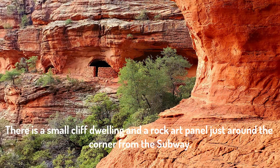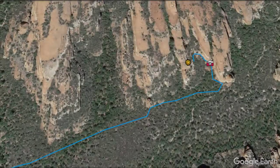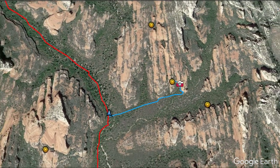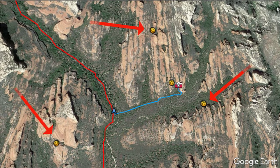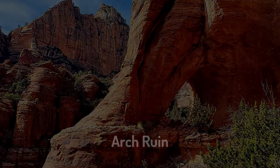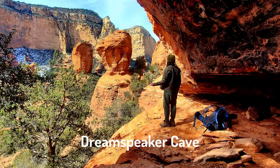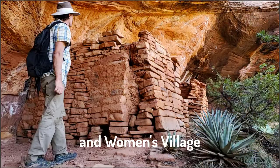There's also a small cliff dwelling and a rock art panel on the same ledge just around the corner from the cave. And finally, there are three additional cliff dwellings nearby that can be added to extend this hike and make it more challenging. Any of these would be a worthy destination on its own, but added to the subway is sure to make it a day that you'll never forget. These are Arch Ruin, Dream Speaker Cave, and Women's Village.